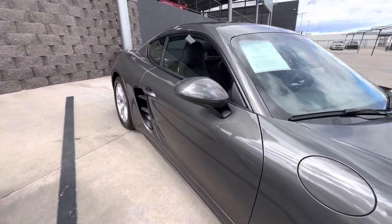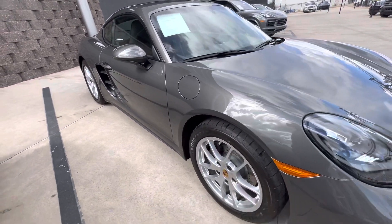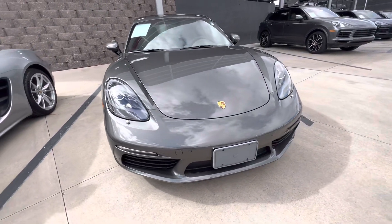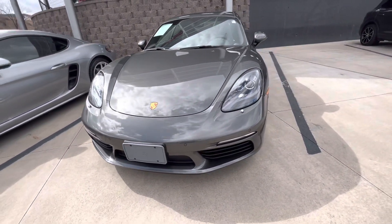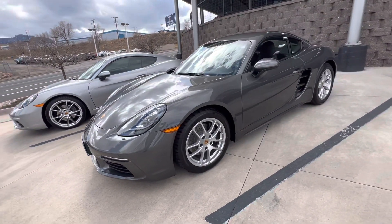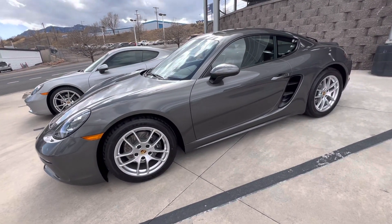And here is the 2022. I'm going to go around the outside of this one first and then we'll go inside both of them. So this was an ordered car with very low miles — it has less than a thousand miles on it.